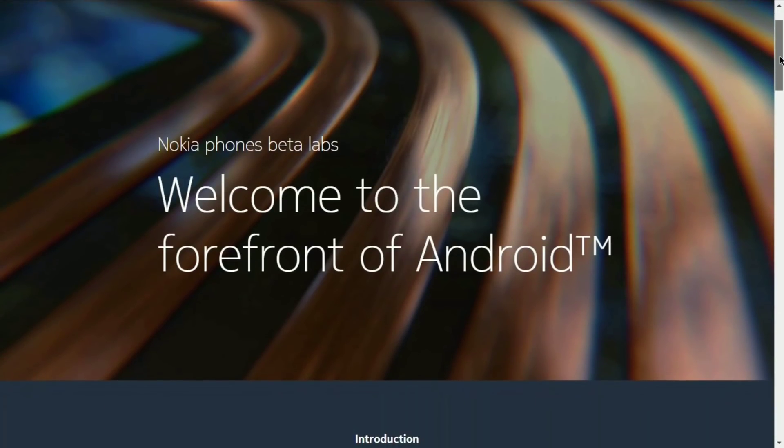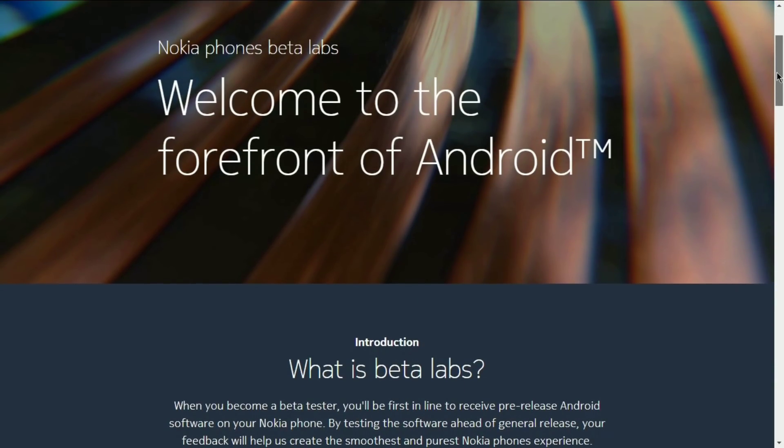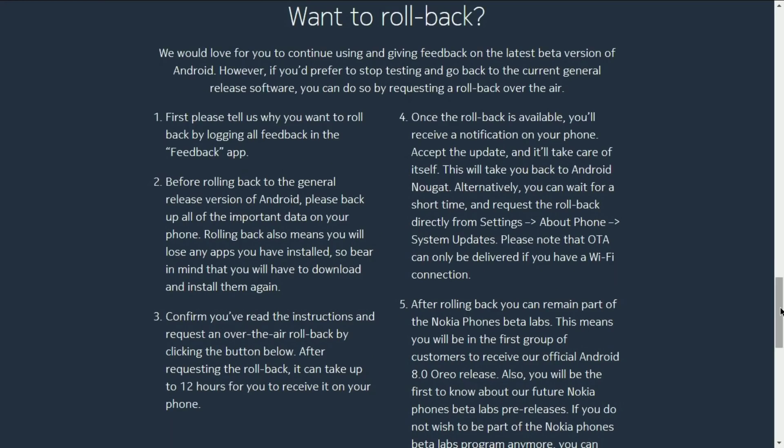To install it, check the video description. There is a link for the Nokia Phone Beta Labs. Just click it and open it on your favorite browser. Make sure you accept the terms and services. Once you click on 'Request OTA' you should be getting the update very soon. That's how you can install it.